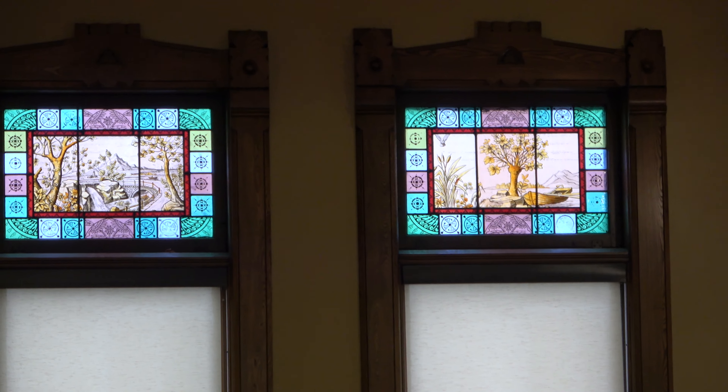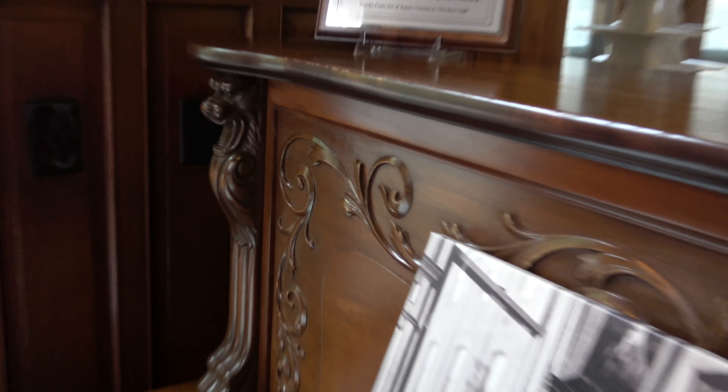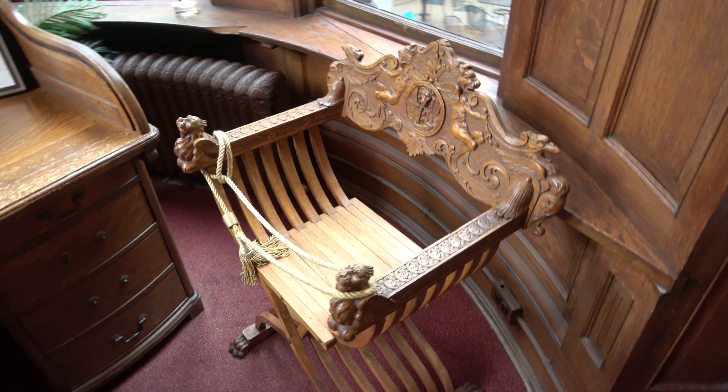I'm now in Captain Pabst's office. There's a piano in here, and this was his desk - you can't take it home with you, but it's pretty cool. The chair is really awesome.